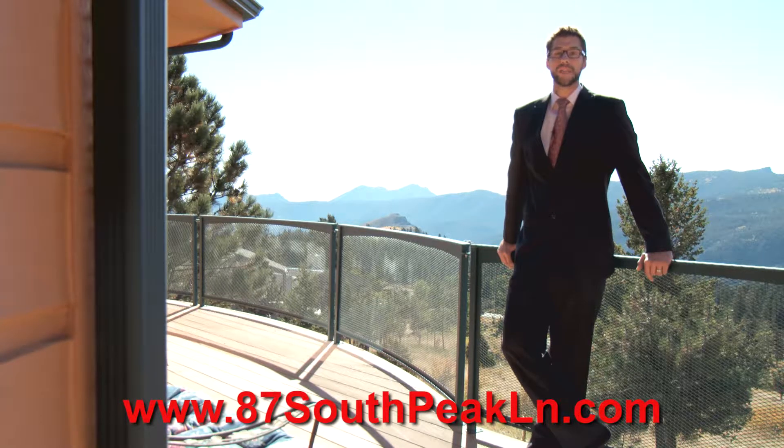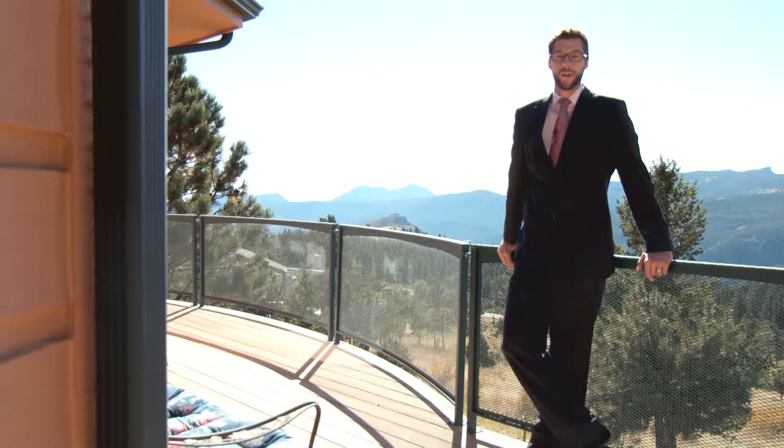Built to be MCS safe with incredibly healthy indoor finishes and energy-efficient upgrades throughout, a designer kitchen, and all of the space and amenities the most discerning buyers may want, 87 South Peak Lane is certainly one of the best homes available in one of the best locations in the best town in the USA — and the happiest.